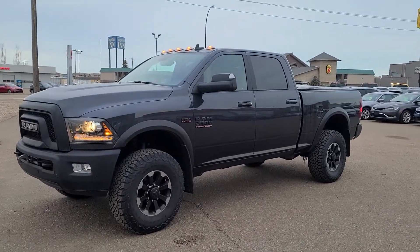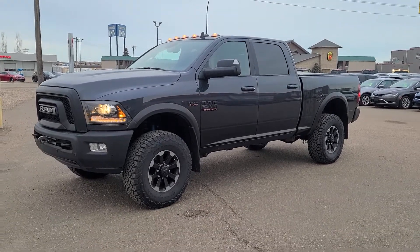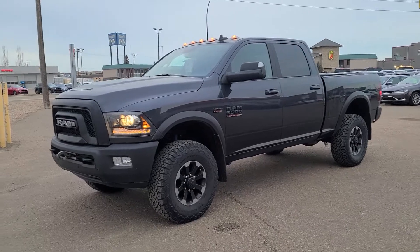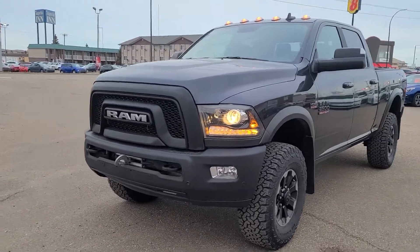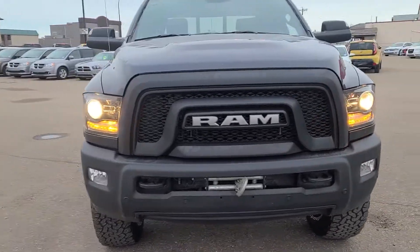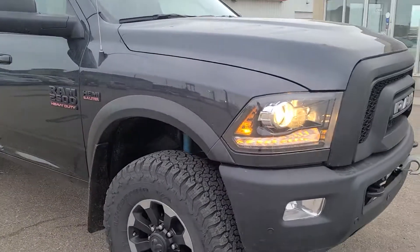What do we have here? A 2018 Ram 2500 Power Wagon. It's equipped with the 6.4 liter Hemi, you got fog lights, it is obviously four-wheel drive, you have front park sensors, a winch — always comes in handy when you're off-roading.